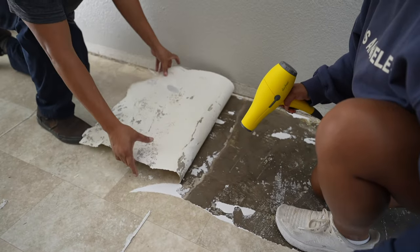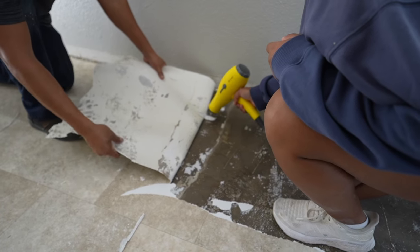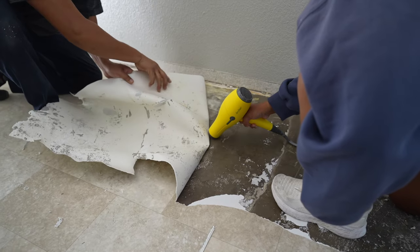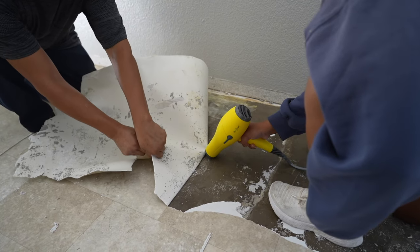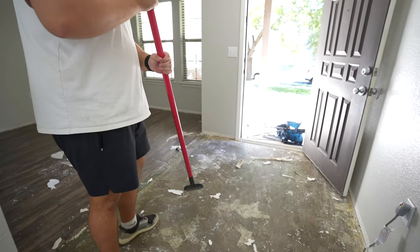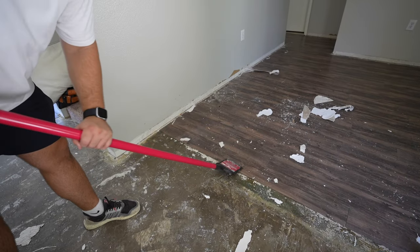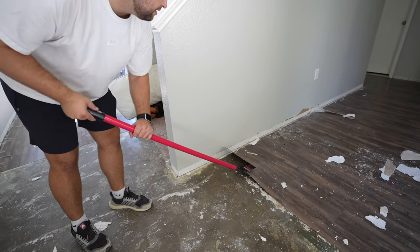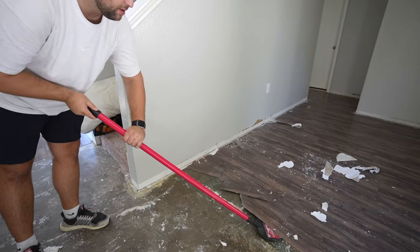And it's actually coming up way better than it was. We got this first little tile section done, and now we're probably going to go do the kitchen first. Look how easy.